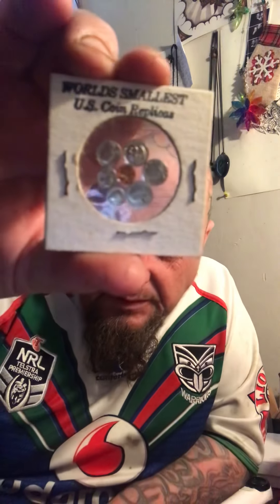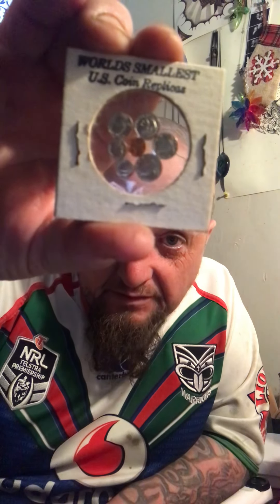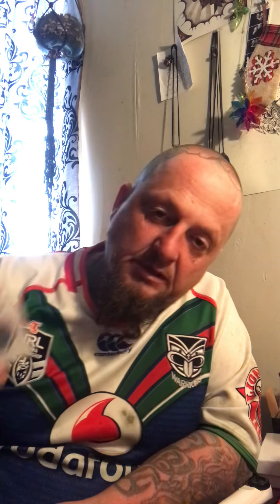This is the world's smallest US coin replicas - whole set. Got the Ike, the Susan B Anthony, half dollar, quarter, nickel, penny and dime. Pretty cool. Must be original because the staples are a bit rusty. I just picked it up for a laugh - I think it's quite cool and it fits down in my collection.